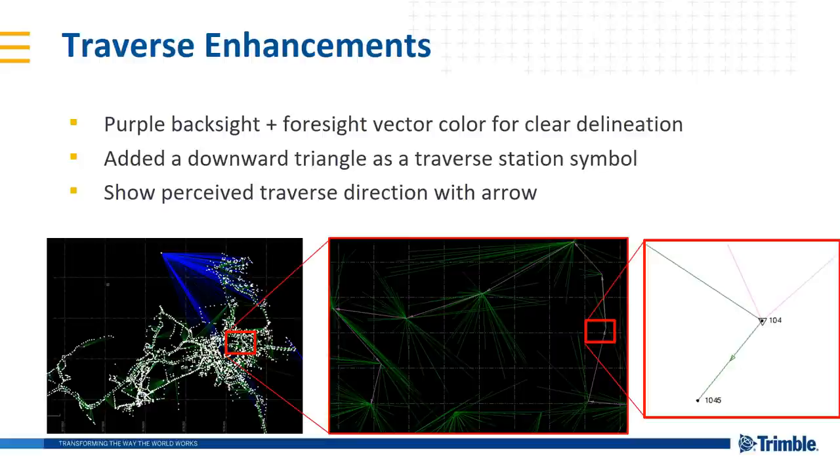Traverse enhancements: we've made massive collections of data a lot easier to interpret. Traverse backsight and foresight vector colors have been changed to purple for clear delineation. A downward-facing triangle has been added as the traverse station symbol. We've added a perceived traverse direction arrow indicating which way the traverse was entered or interpreted within TBC. We've also added optional directional arrows for GNSS and total station measurements, toggleable in the user options.